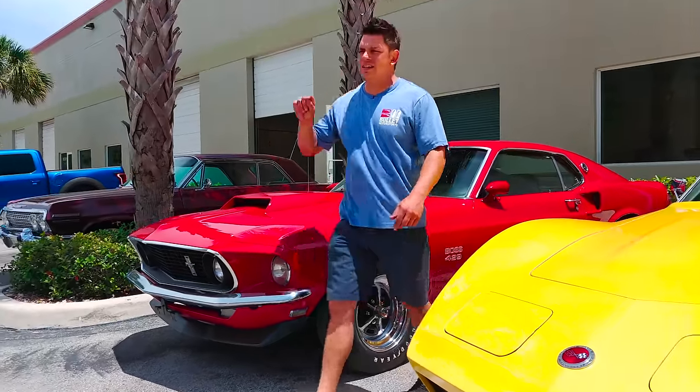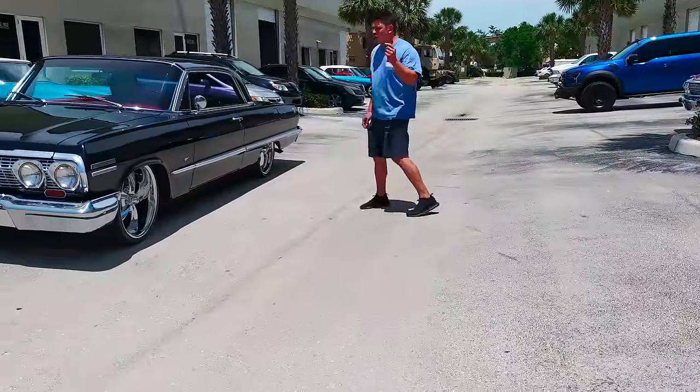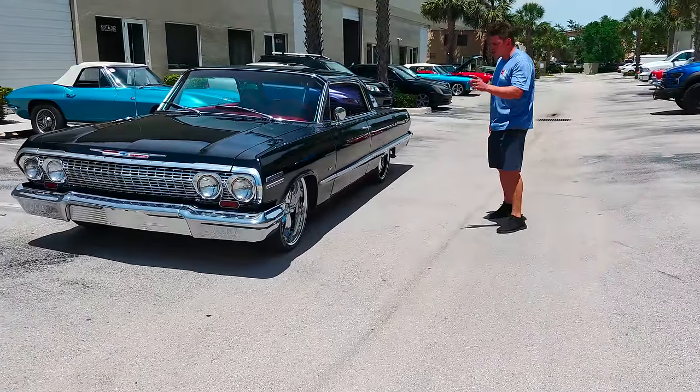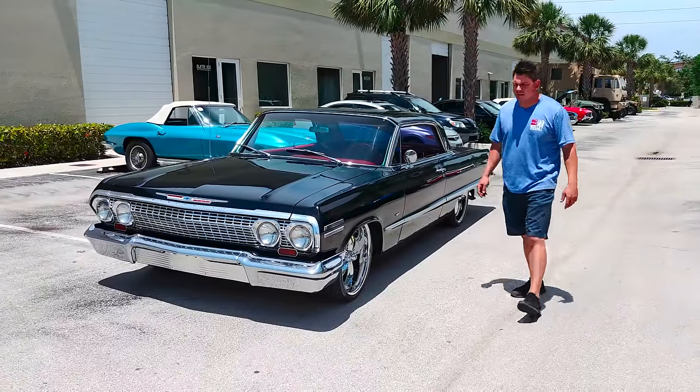Welcome to Motorsports. Today I'm going to show you a 1963 Chevrolet Impala SS. This is a total Boulevard Cruiser. It has a set of 20-inch Riddlers up front and 22s in the rear. The tires have 95% tread.